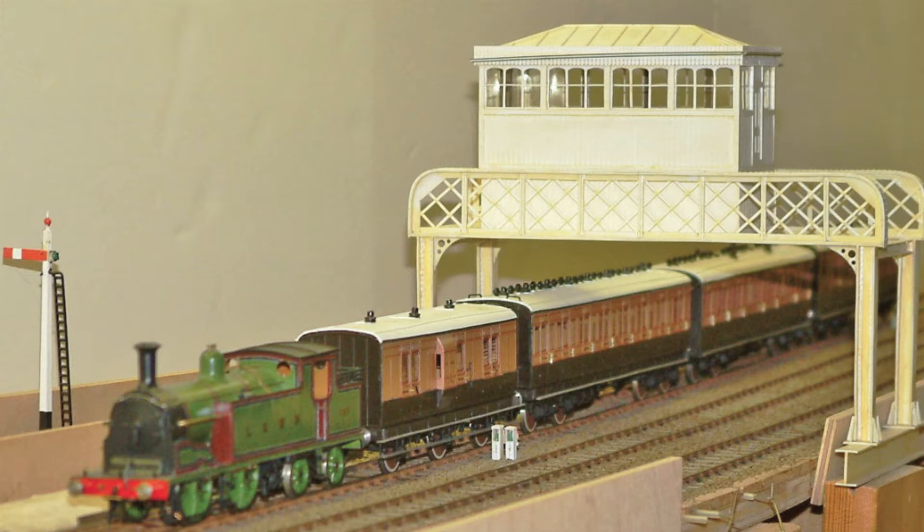Some ten years later, an article was published in Scale 4 News, number 149, with scenery in embryo form, as captured in this photo. Since then, we have concentrated on producing the rolling stock required and much more scenery.